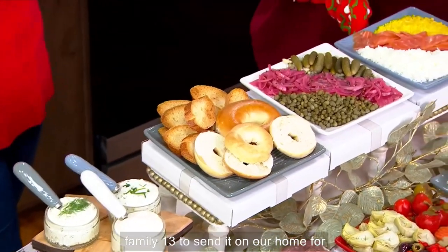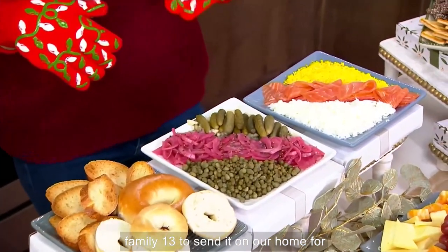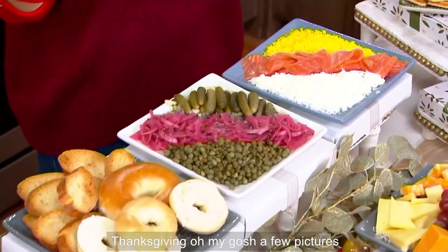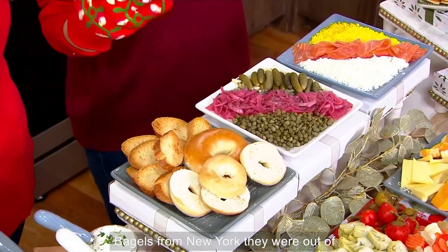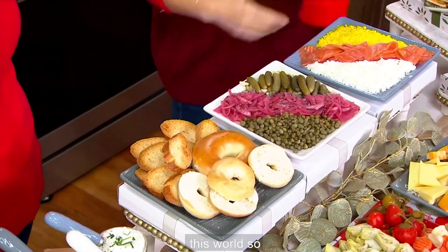Look at this little spread. We just had the whole family — 13 — for Thanksgiving at our home. We did a whole spread where we had all of our bagels. Our kids brought bagels from New York; they were out of this world.